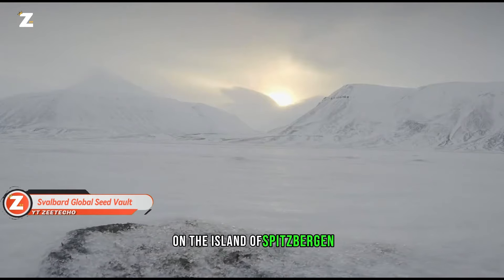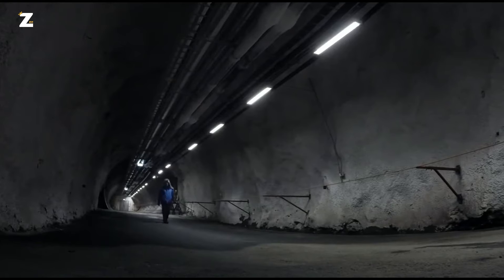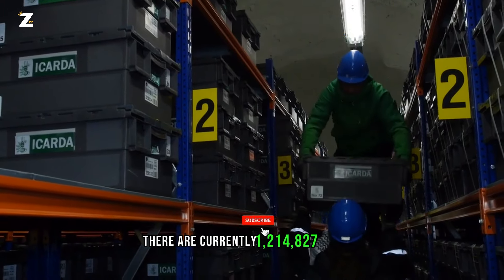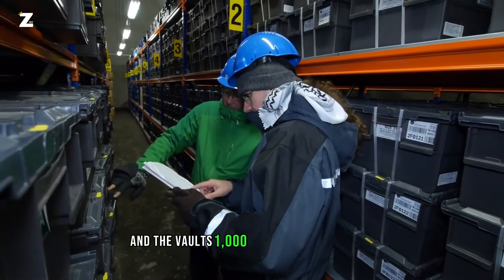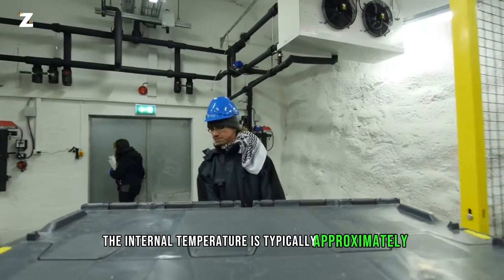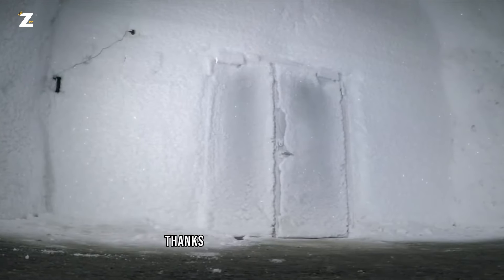On the island of Spitsbergen, a remarkable facility was opened in 2008, situated 130 meters below the surface. The Svalbard Global Seed Vault is designed to preserve essential crop seeds in the event of natural or man-made calamities. There are currently 1,214,827 samples from around the world stored there, and the vault's 1,000 square meter capacity can accommodate millions more. The internal temperature is typically around minus 3.5 degrees Celsius, and can be cooled to minus 18 degrees Celsius using special technologies.